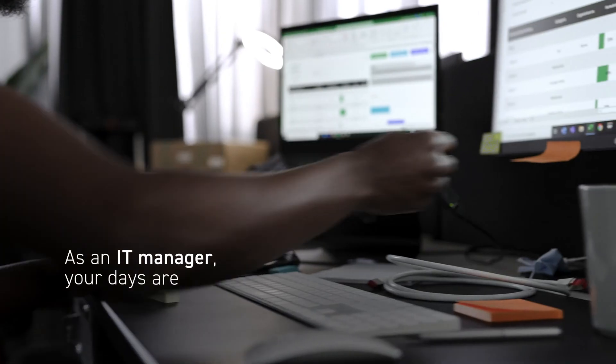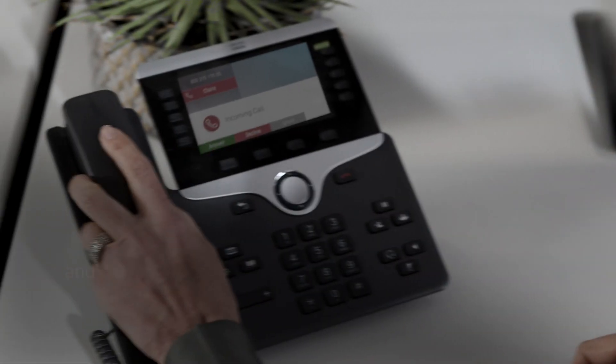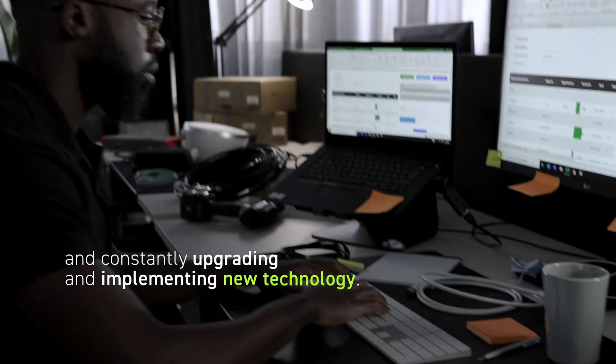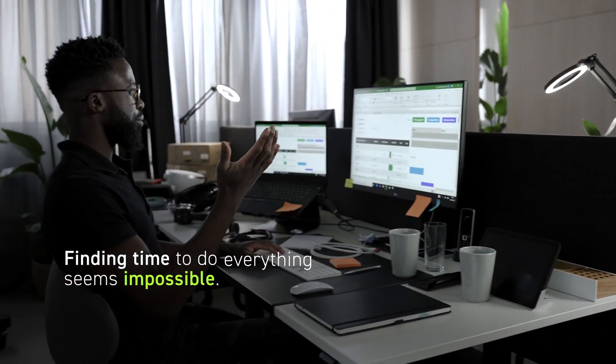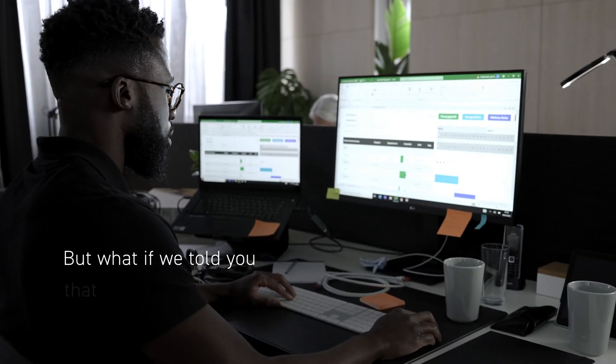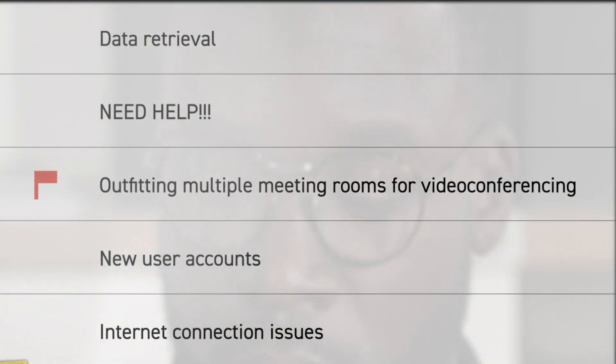As an IT manager, your days are packed with keeping IT infrastructure up and running and constantly upgrading and implementing new technology. Finding time to do everything seems impossible, but what if we told you that a task like outfitting multiple meeting rooms for video conferencing is simple.